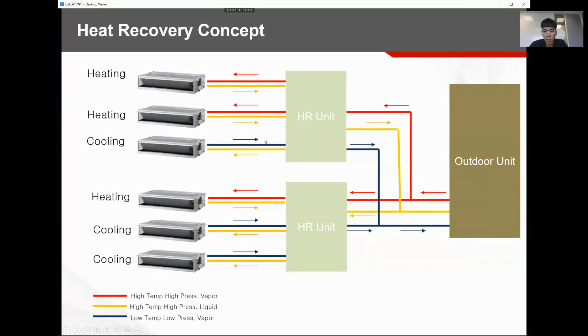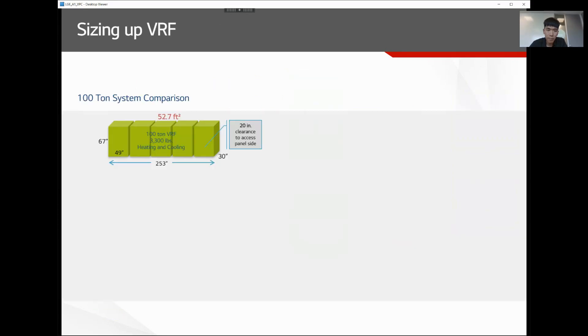Rather than dumping heat outside during cooling mode, we're transferring heat between indoor zones. This is why heat recovery is commonly used in residential and commercial applications where zones are separated and simultaneous operation is required throughout the year.